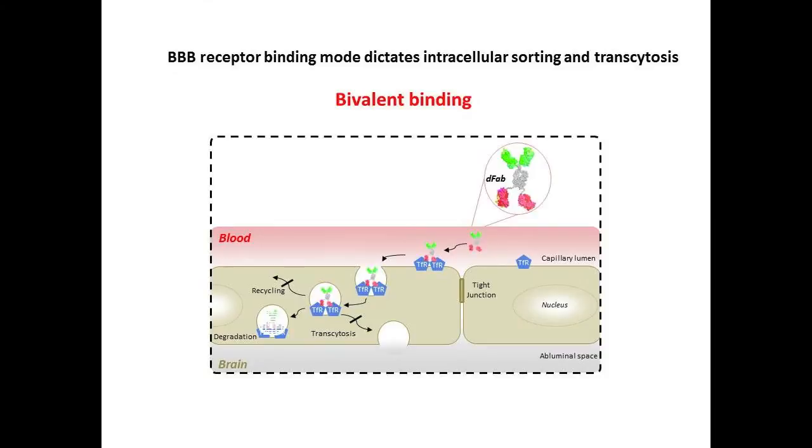For example, as previously used, a standard IgG format of an antibody that binds to the receptor in a bivalent mode induces sorting to the lysosome for degradation, and thus cannot cross the BBB.